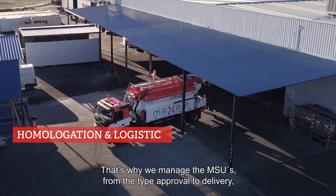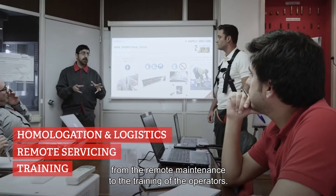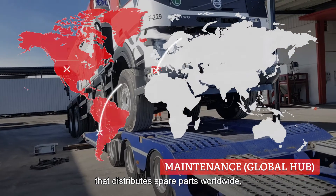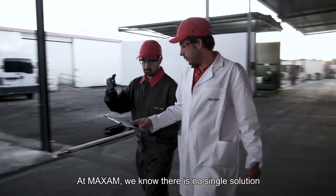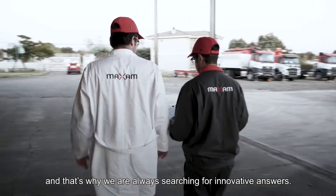That's why we manage the MSUs from the type approval to delivery, from remote maintenance to the training of the operators. Additionally, we have a global hub that distributes spare parts worldwide, ensuring the 365-day operations of our clients. At Maxim, we know there is no single solution, and that's why we are always searching for innovative answers.